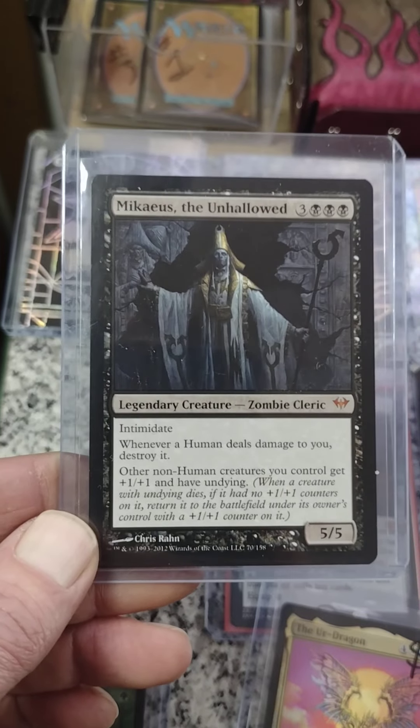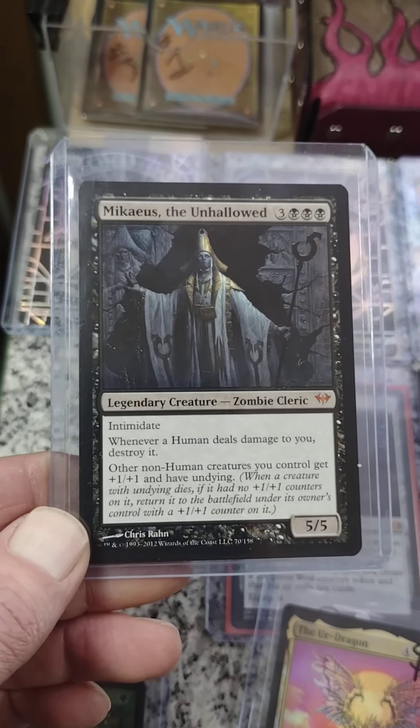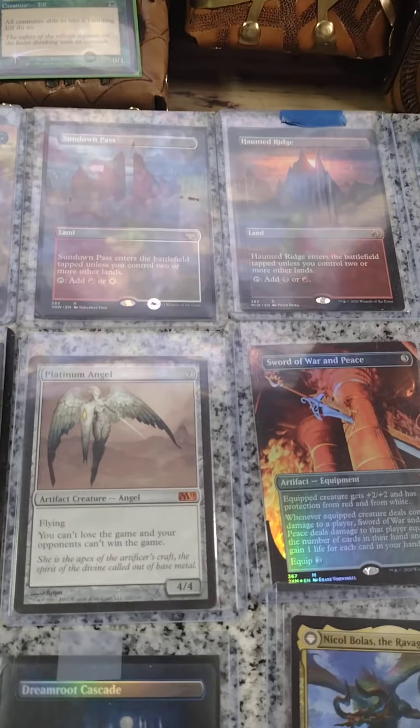This does not fit my zombie deck — look at that.